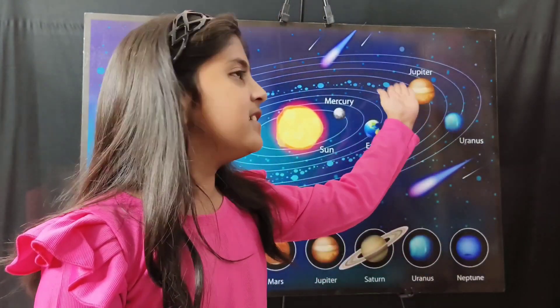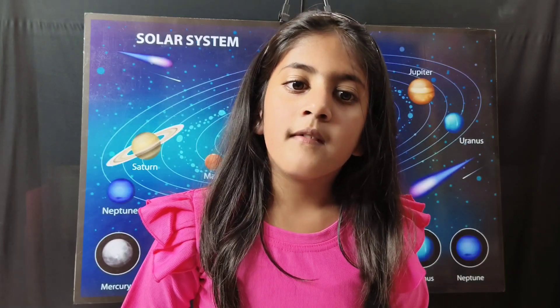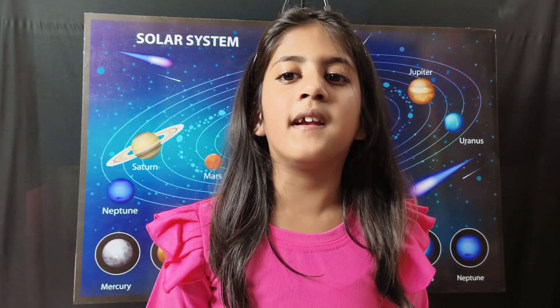Jupiter is the largest planet in the solar system. Around 1,300 Earths can fit in Jupiter. Jupiter is a gas giant. Jupiter has the maximum number of moons. Jupiter is known for a big red spot, which is a storm as big as any planet in our solar system.